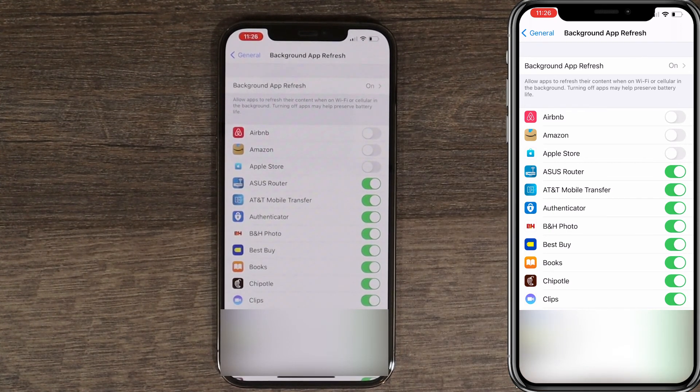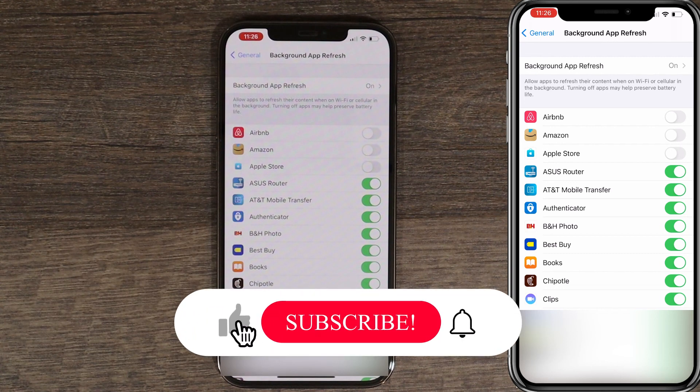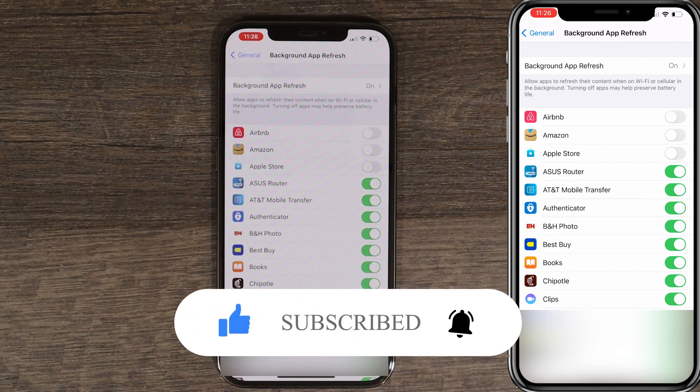And this is pretty much it. Hopefully those six settings will help you improve your privacy and battery life on your iPhone. If this video was helpful, press that like button and don't forget to subscribe. Thanks for watching.